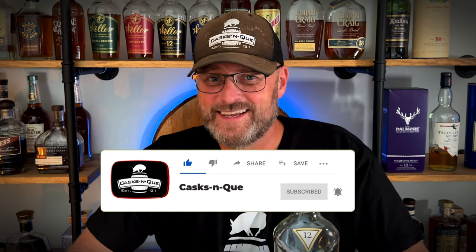So, McAllen. I don't think there's a brand of scotch out there that receives as much love and as much hate as this brand does. Does it warrant the hate? Does it warrant the love? Well, that's what we're going to find out today on this review.